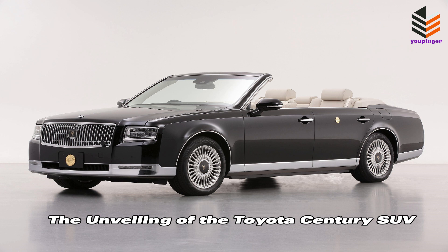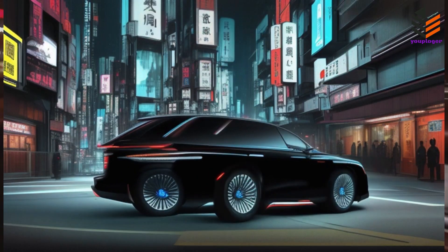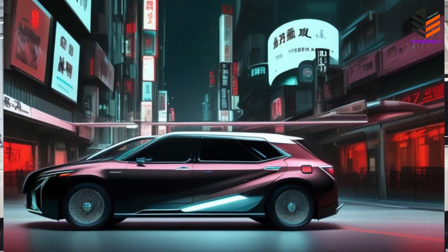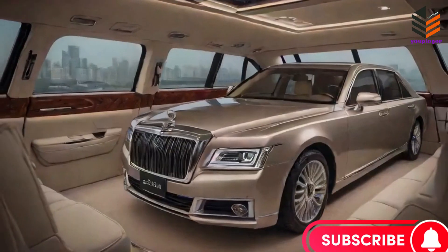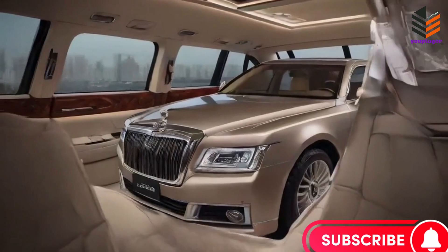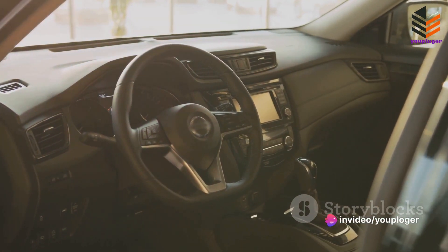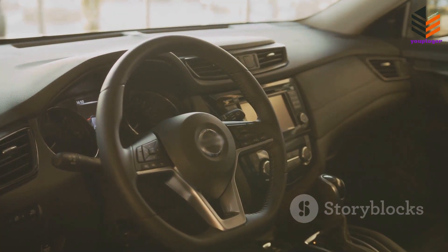Imagine a vehicle that combines the sleek, timeless elegance of a classic limousine with the rugged functionality of an SUV. Welcome to the Toyota Century SUV. This luxury Japanese vehicle seamlessly merges the traditional with the modern, creating a unique fusion that's utterly captivating. The Century SUV is a testament to Toyota's commitment to innovation, showcasing their ability to adapt and evolve without losing sight of their roots.